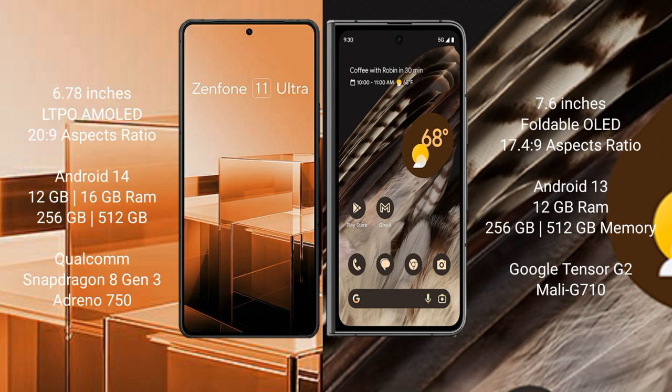Asus Zenfone 11 Ultra runs on the Android 14 operating system. Google Pixel Fold runs on the Android 13 operating system.